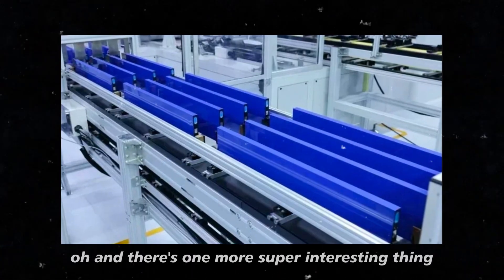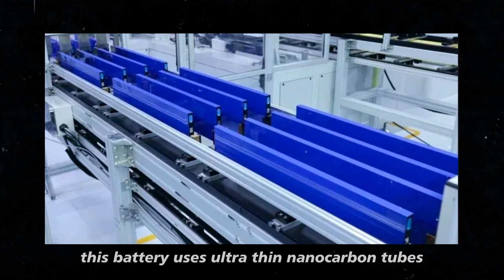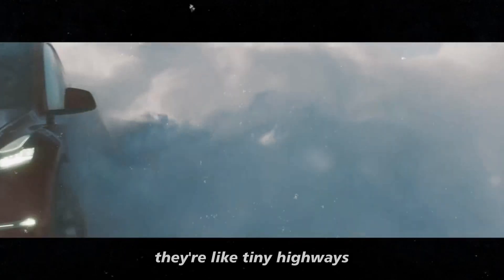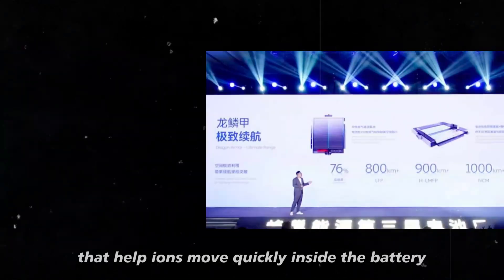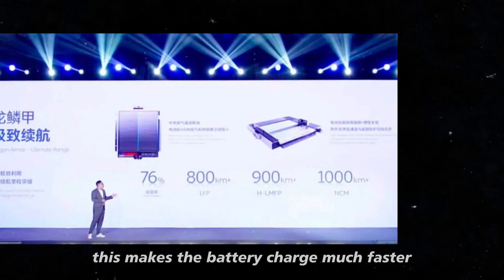And there's one more super interesting thing. This battery uses ultra thin nanocarbon tubes. They're like tiny highways that help ions move quickly inside the battery. This makes the battery charge much faster.